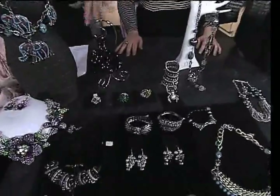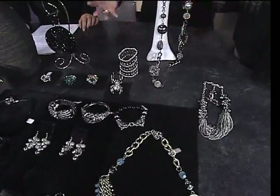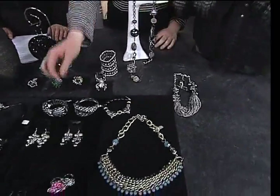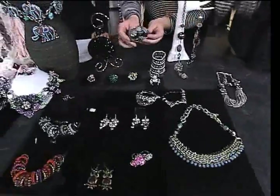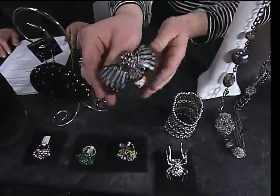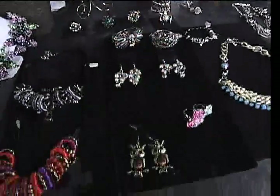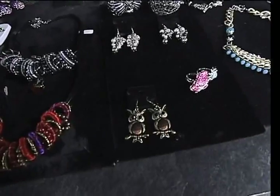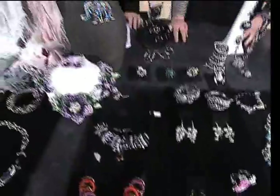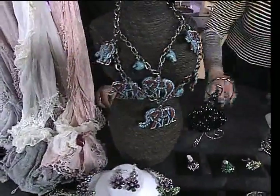Take us through some of the pieces, some of your favorite ones here. Well, I'm really into owls right now, and I think a lot of people are too. It's a huge trend right now — owls, anything kind of animalistic. So we have this beautiful owl bracelet with all the little crystals. We have some really fun earrings way down here with the antique brass — a little bit of boho, a little bit of shine. And some more boho chicness happening over here.